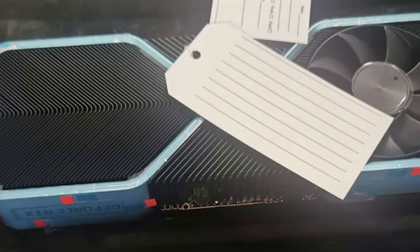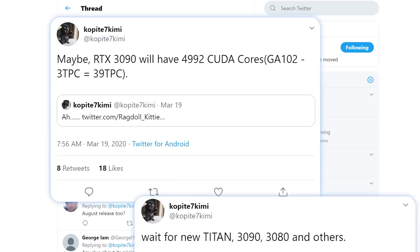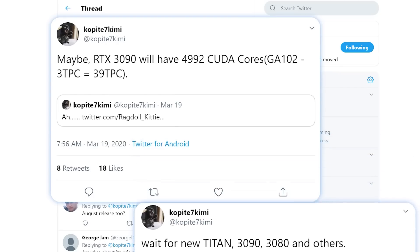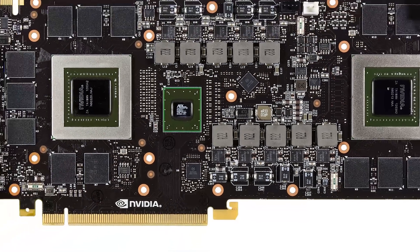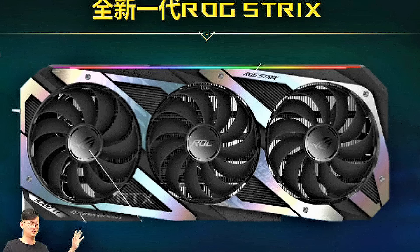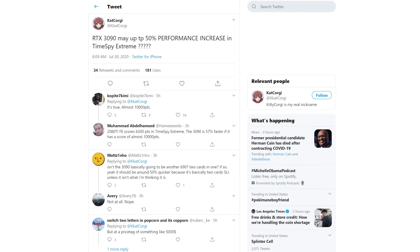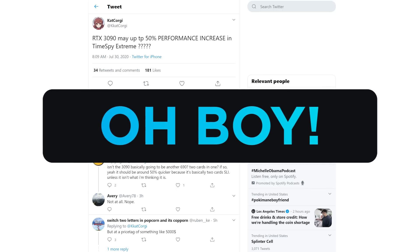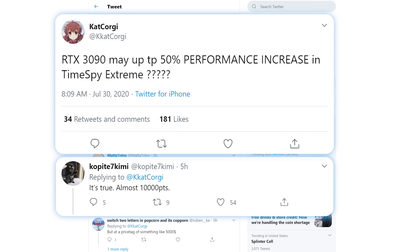Now, speaking of next-gen, we have a huge story on Nvidia's upcoming RTX 3090. We originally thought the 3090 would replace the 3080 Ti, but we've gotten a leak of a custom 3080 Ti, so it's tough to say. We know it isn't some dual card like the 690 — maybe leakers are using it as a placeholder, or maybe it's above the 3080 Ti. We have a recent leak with benchmark information originally tweeted by Cat Corgi and later confirmed by Kopite7Kimi, both of whom have proven accurate on Nvidia's upcoming cards and on the A100.